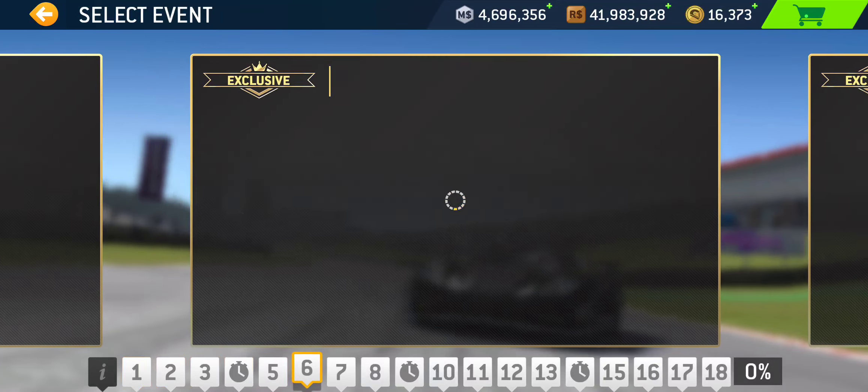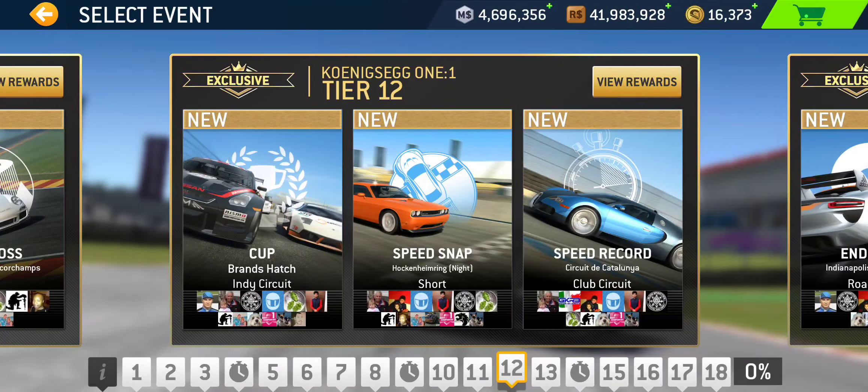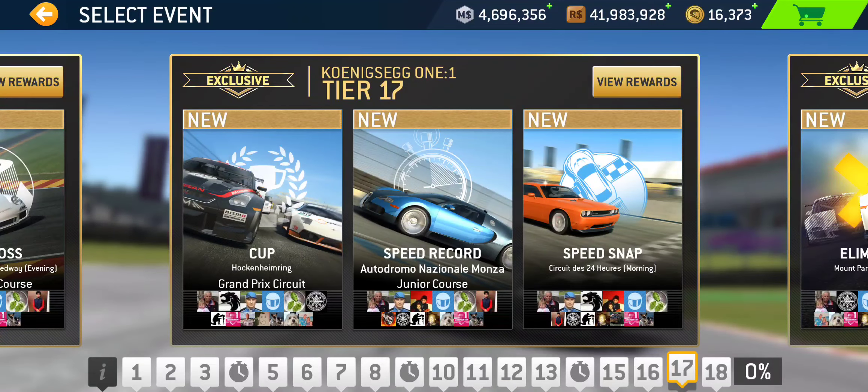The four speed records: first is in tier 1 at Nürburgring Sprint Circuit. Followed by tier 6 at Daytona Road Course. The third is in tier 12 at Catalunya Club Circuit. The last speed record is in tier 17 at Monza Junior Course.